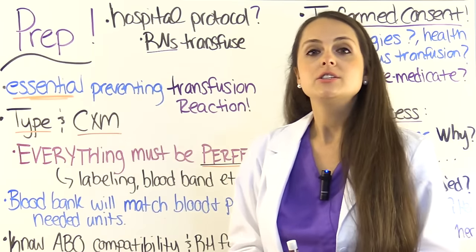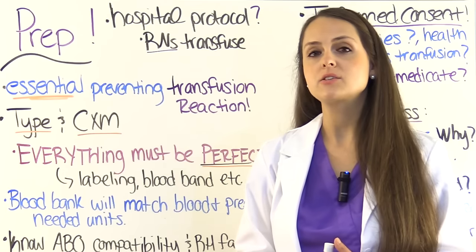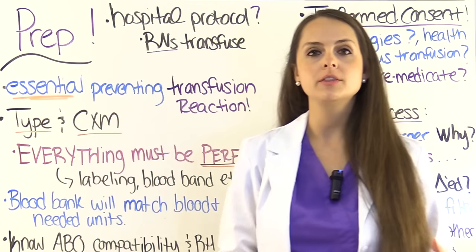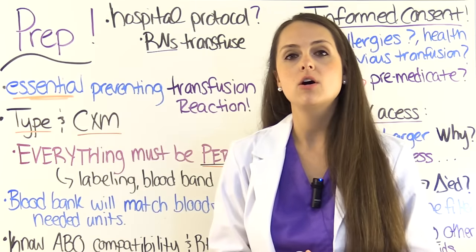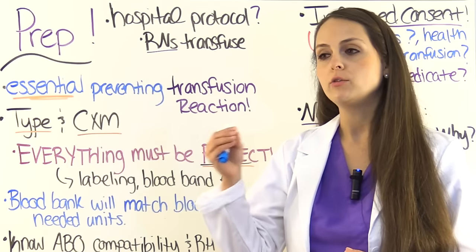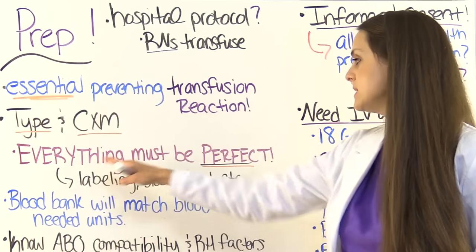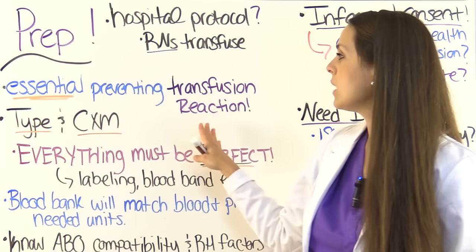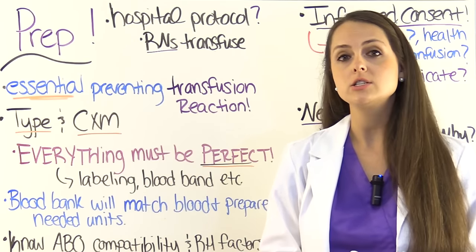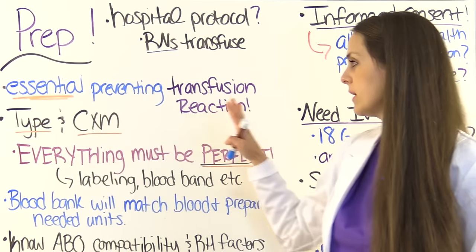Let's say you got an order for a patient to be transfused with two units of packed red blood cells. The very first thing that's going to be done is the patient is going to be typed and cross-matched — either you'll be drawing the blood or your phlebotomist will. You've got to pay special attention to everything from what you write down to how you identify the patient and place the blood band, because clerical error tends to be the most common reason for a transfusion reaction. So always take care whenever this has to be done.